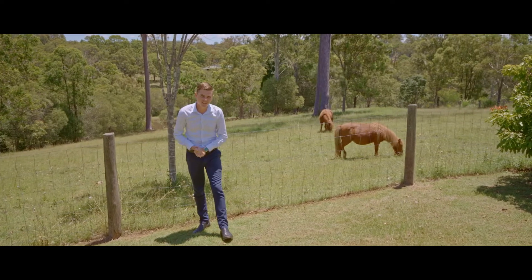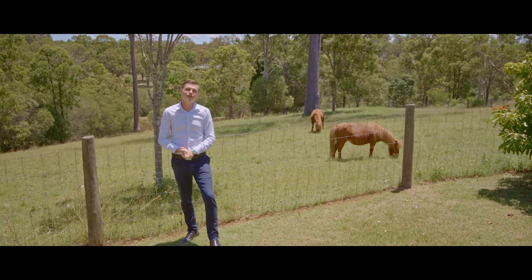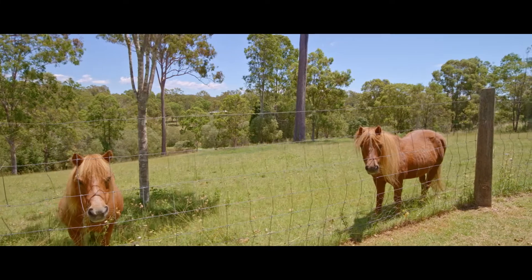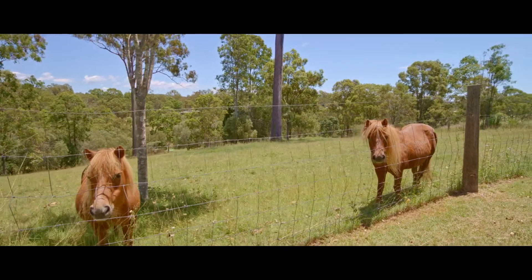Behind me is Henna and Cookie — say hello, guys! They will be staying with the property for the successful buyer to keep. Henna and Cookie have also asked me to explain how the water is set up.